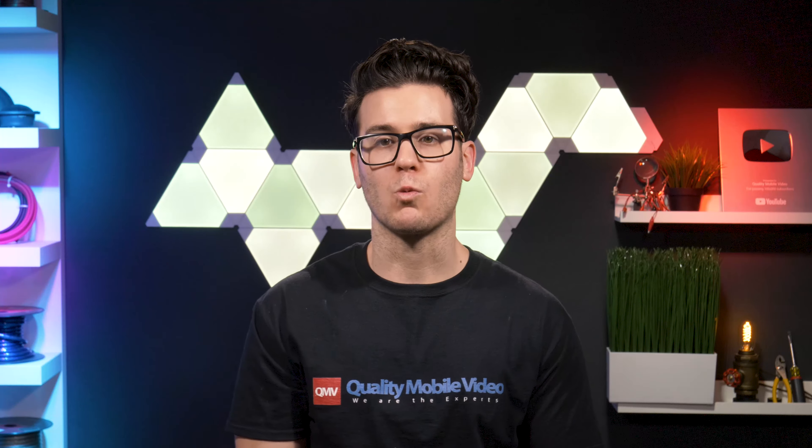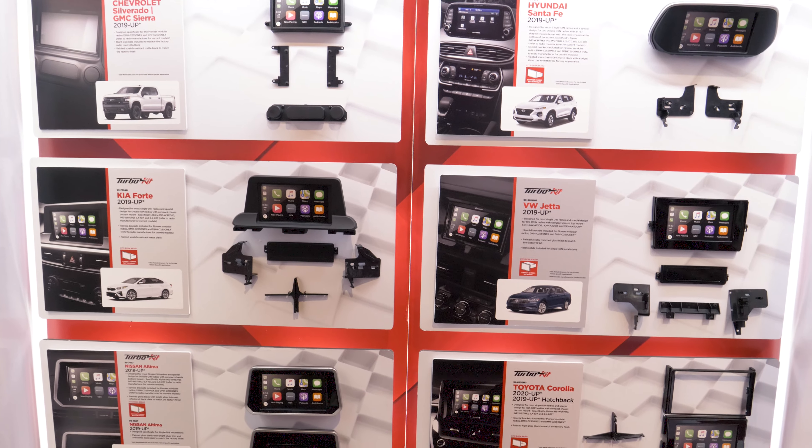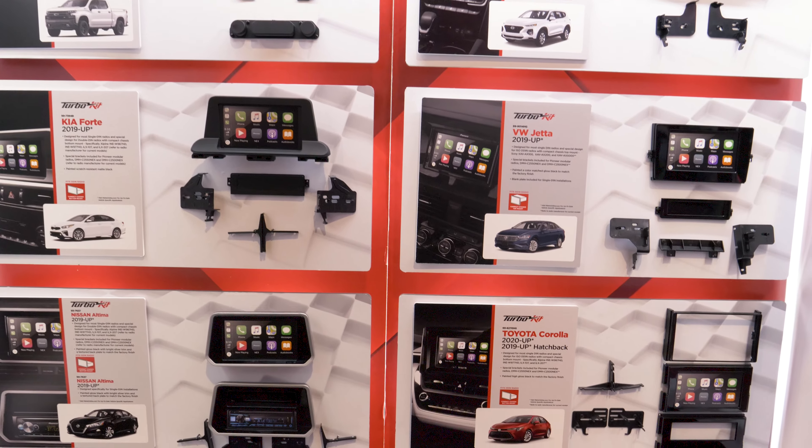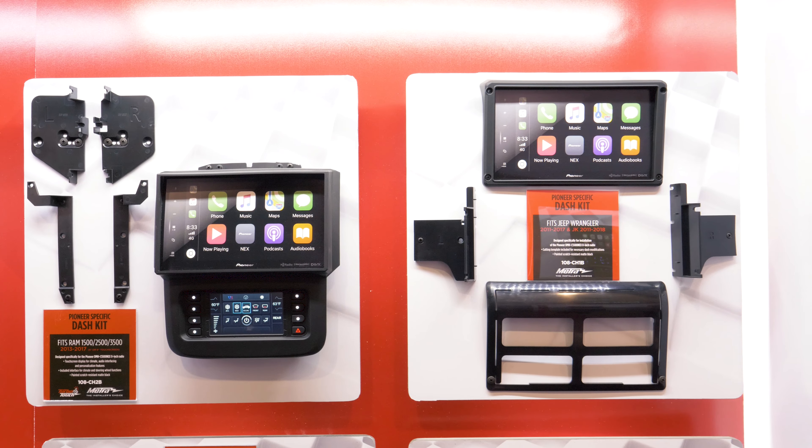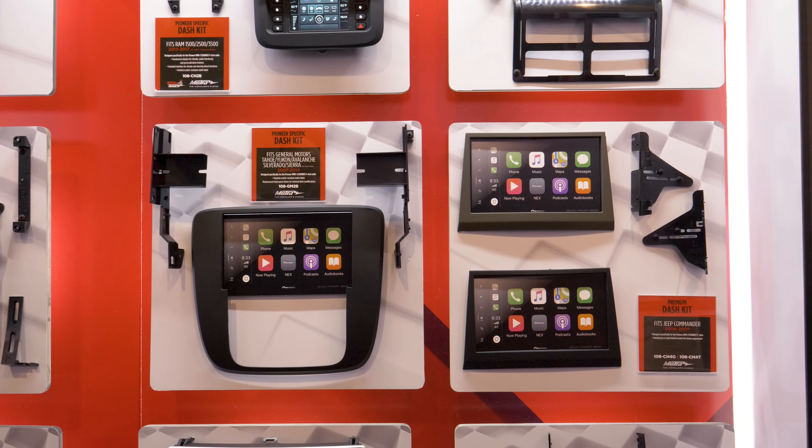After Pioneer, we walked over to Metra, who introduced 25 brand new vehicle-specific dash kits, several of which have been designed to be used in combination with the new Pioneer head units.